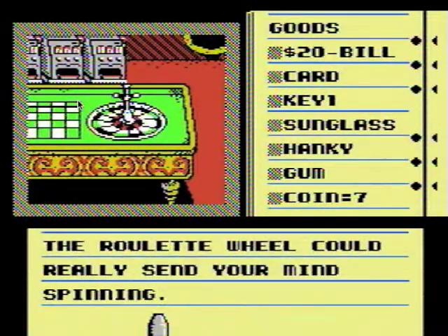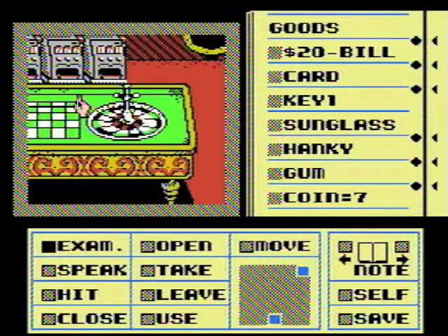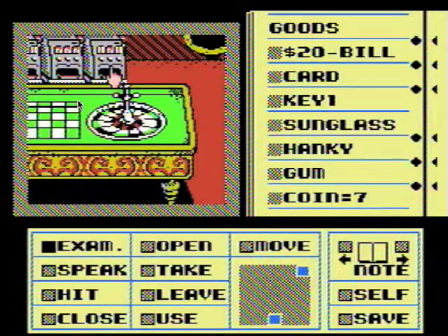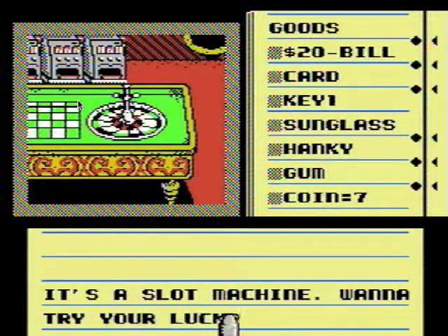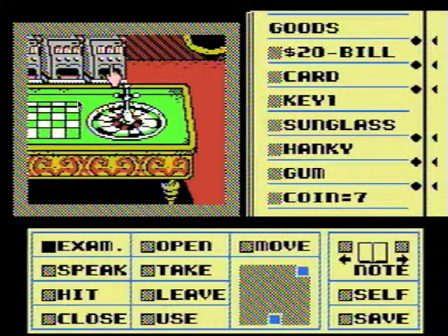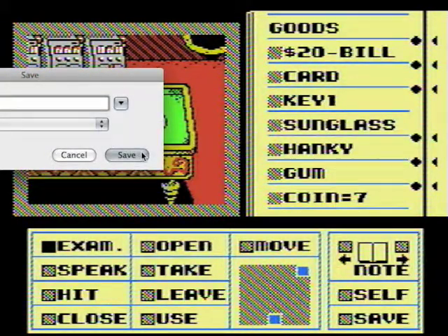The roulette wheel could really send your mind spinning — yeah it could. There's a slot machine. Want to try your luck? Yes, I very much would like to try my luck — and that's why I'm going to save first in case my luck sucks.